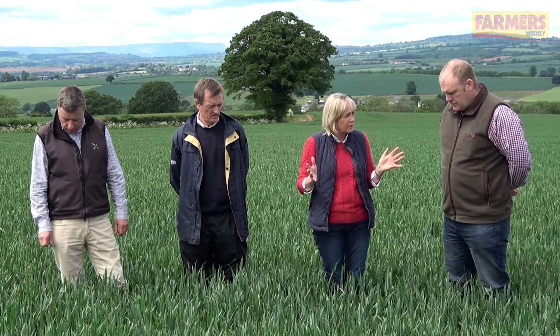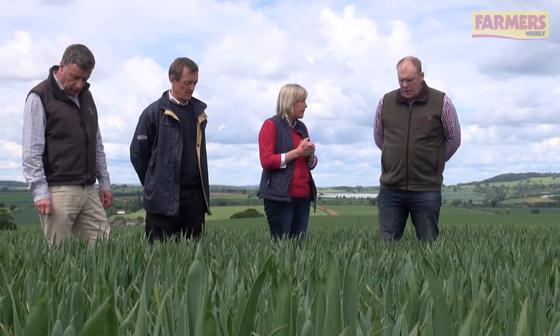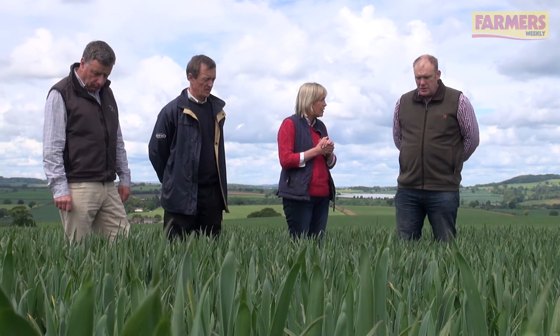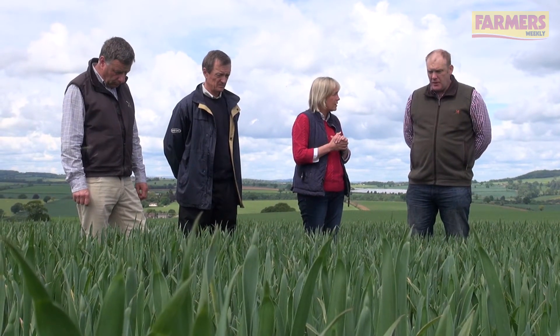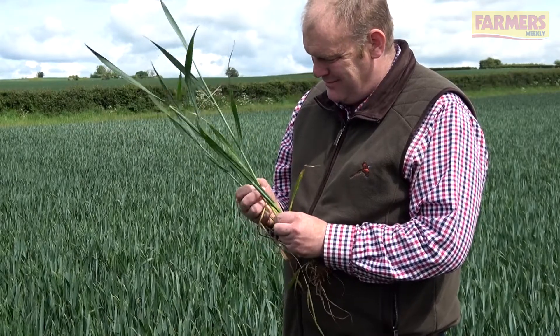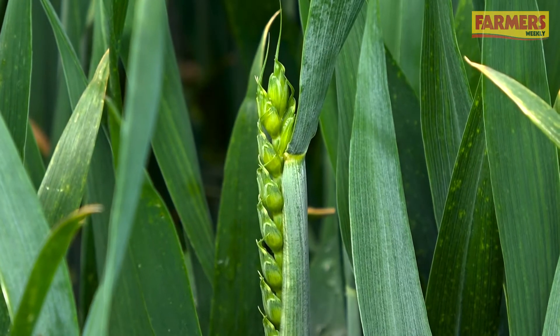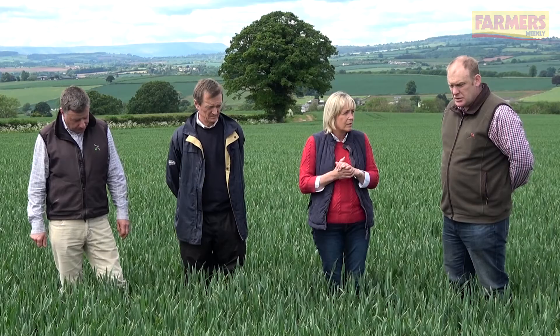And your T2 strategy — are you doing different things on different varieties as you did at T1, or have you changed that policy? At T2 we're having more of a blanket approach across. With a bit of tinkering at T1 we've managed to save some money, so I think we can justify it. The rain we had last week has given these crops the potential, and if the weather is anywhere near, we've got the chance of still some relatively good yields.